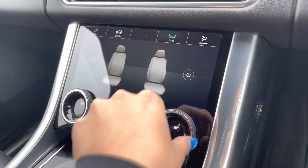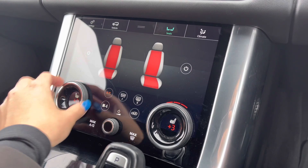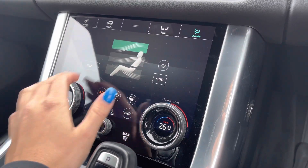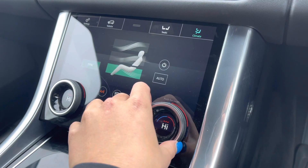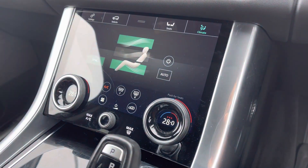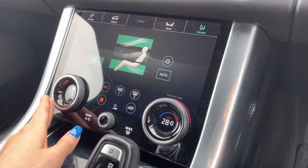On your larger display screen, by clicking into seats you can access your heated seats, which are fully adjustable and available for both driver and passenger. You can individually change the temperature within the cabin for both driver and passenger, or sync this as a pair. You can also dictate the direction of airflow and adjust the airflow setting itself.